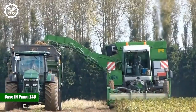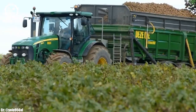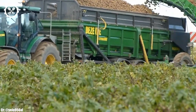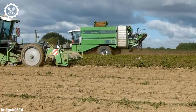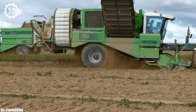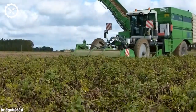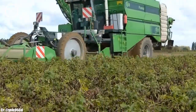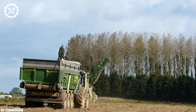Case IH Puma 240. The Case IH Puma 240 is a versatile and powerful tractor that has gained a strong reputation in modern agriculture. Powered by a 6.7-liter six-cylinder engine, it delivers 240 horsepower, making it well-suited for a wide range of farming tasks, from heavy-duty fieldwork to transportation and handling.